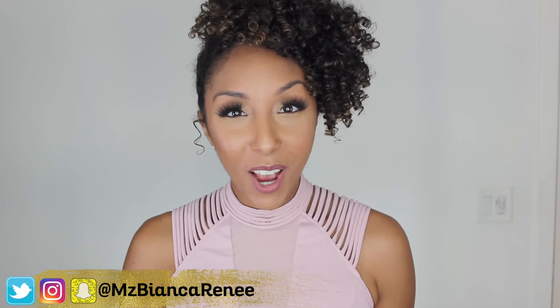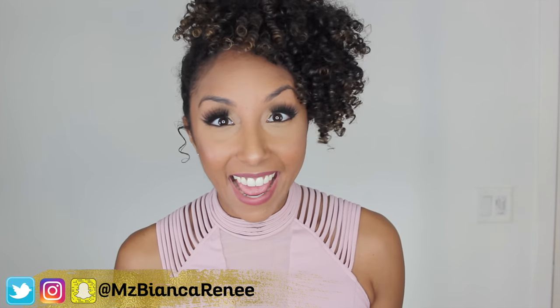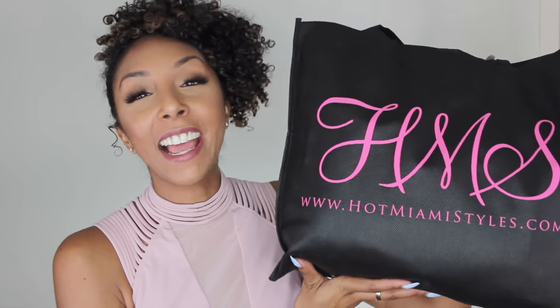Hey everyone, I'm Bianca Renee and you're watching Bianca Renee Today. Today I'm going to be doing my very first fashion haul. I'm so excited to start incorporating more fashion lookbooks and hauls into my channel, and today's video is going to be all about Hot Miami Styles. I have seen their clothing line all over Instagram — all the Instagram models and IG baddies are always rocking Hot Miami Styles, and I finally got a whole bunch of items myself. So today I'm going to be doing a haul on all the clothing that I got from their website, so let's start trying them on.